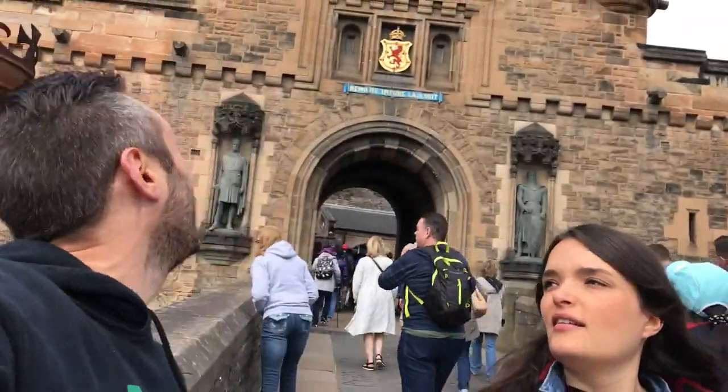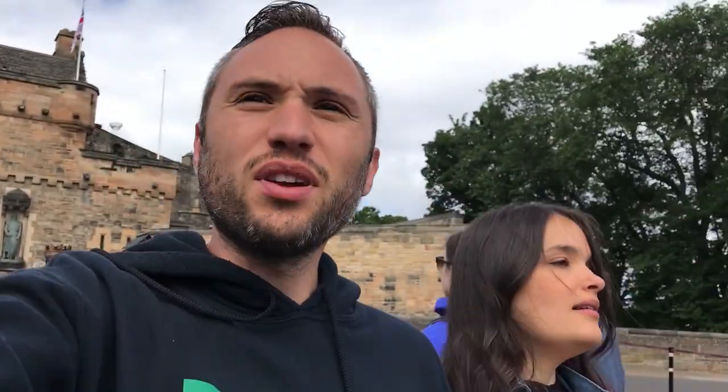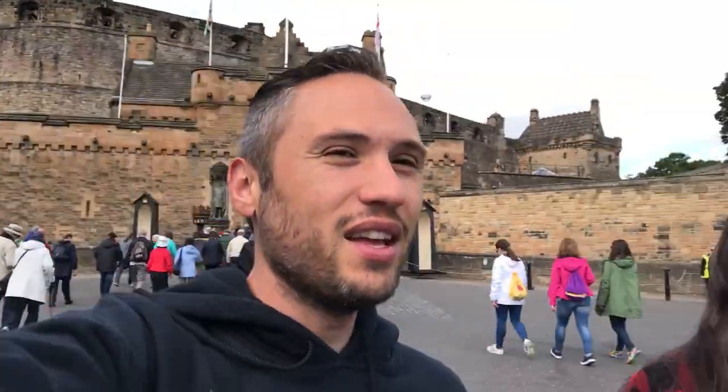Behind me is the Edinburgh Castle, which is actually one of the older castles around here. They say there were people dwelling here from the second century AD — like 200 AD — which is just absolutely crazy. It's up on the top of the hill overlooking the whole of Edinburgh. We didn't go in because it's like 17 pounds each, which is about 65 bucks for the two of us, so we decided not to go in. But we got to go up and have a look around — pretty much close to being inside. Beautiful up here.